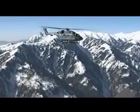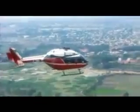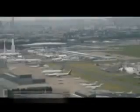Dhruv can operate with equal ease over sea, high altitude, deserts, and adverse environmental conditions, which makes it ideally suited for defense as well as civil operations. Dhruv made its debut in foreign skies at the Paris Air Show in 2003.